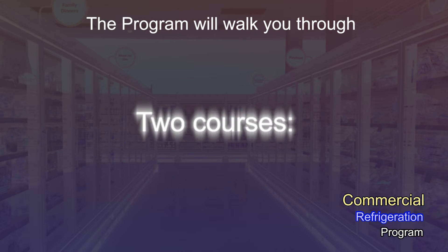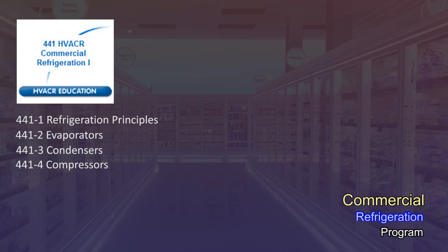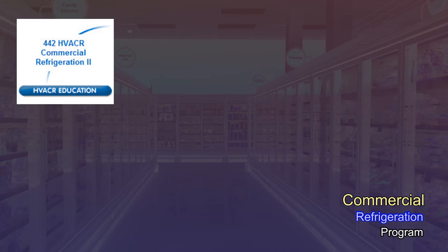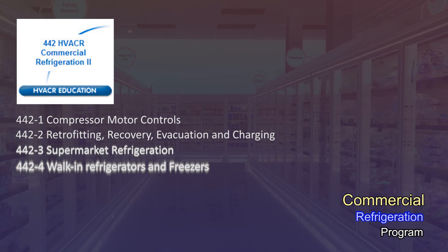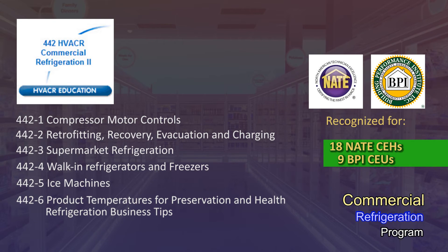The program will walk you through two courses, one at a time. Course 441: HVACR Commercial Refrigeration 1, recognized for 24.8 CEHs and 12 BPI CEUs. Then Course 442: HVACR Commercial Refrigeration 2, recognized for 18.8 CEHs and 9 BPI CEUs.